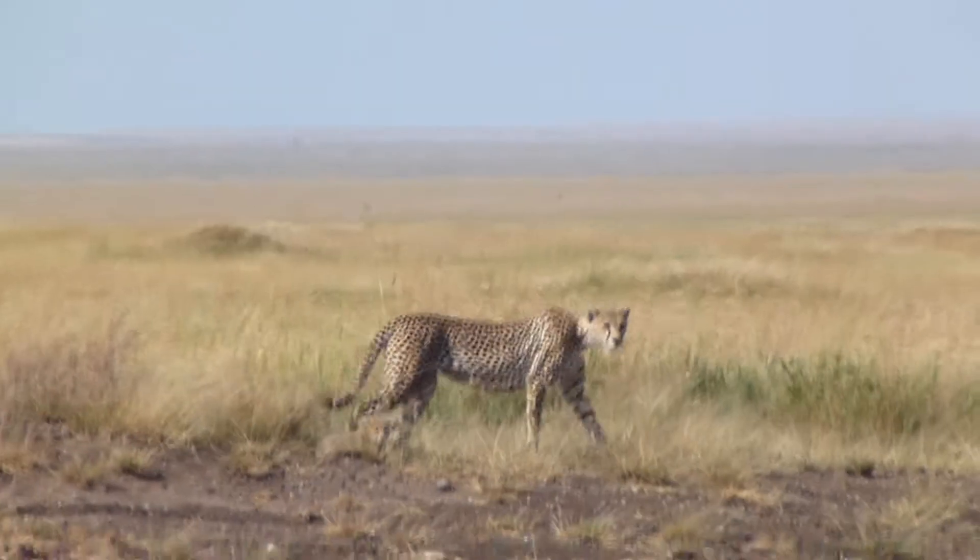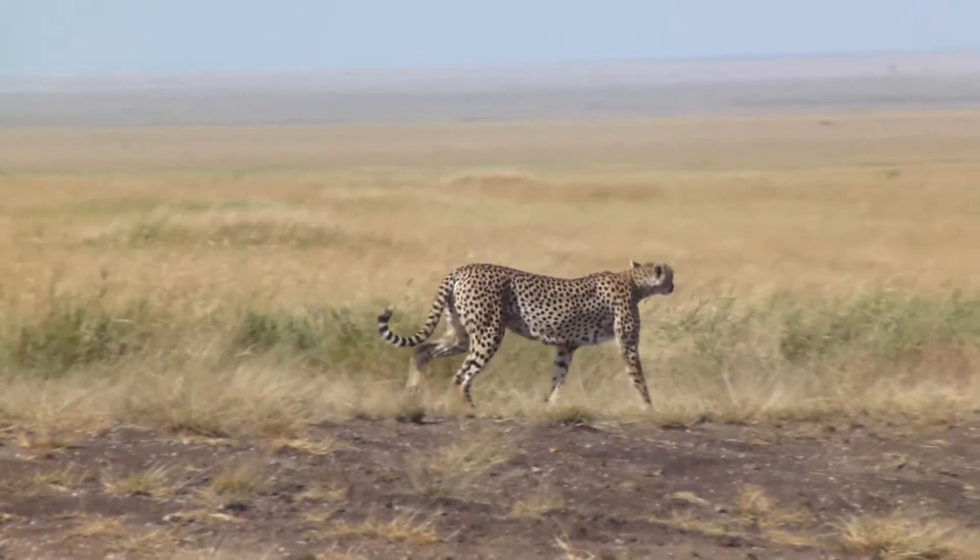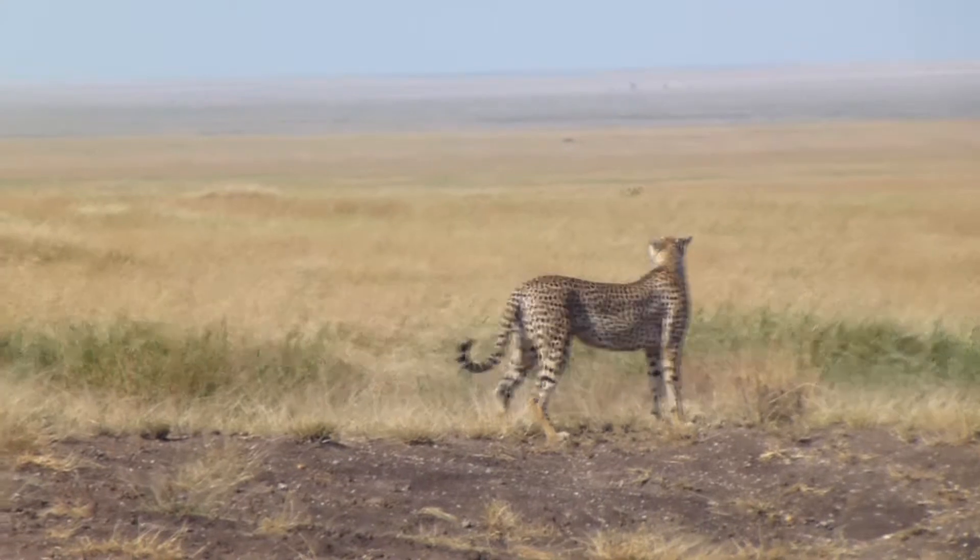Just look at its anatomy. Every bit built for speed and agility, evolved to maximise its success when hunting for prey.